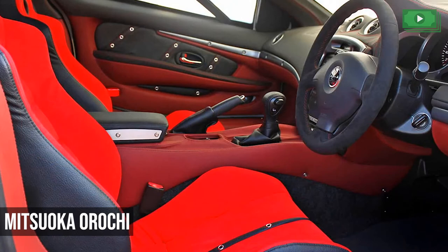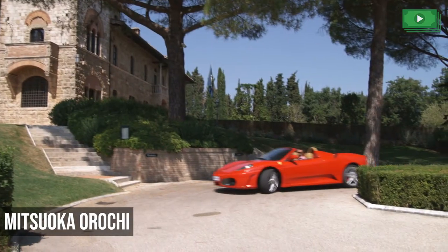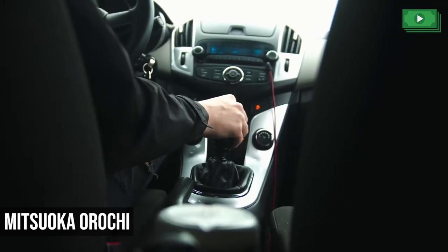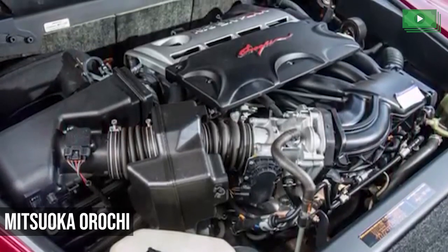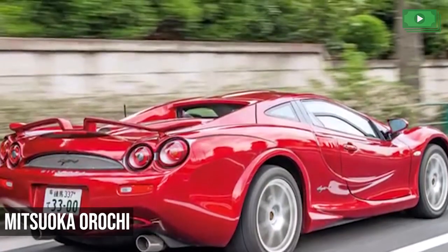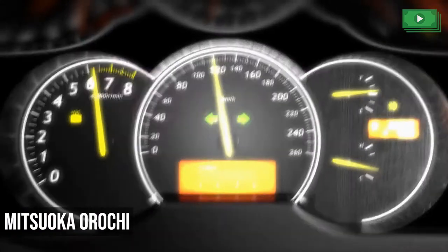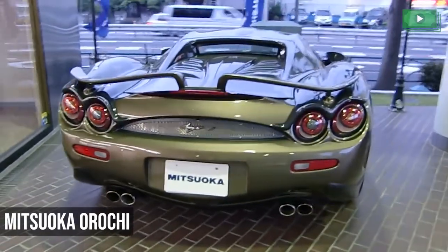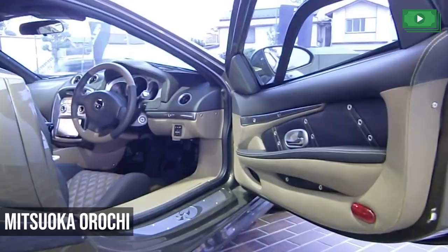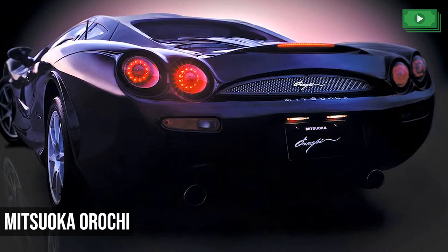Truthfully, the only thing that's pretty about this car is its almost $184,000 price tag. And unlike some other cars on this list, the Orochi doesn't even make up for its ugliness with any significant performance. It uses the same 3.3-liter V6 seen in Toyota Camrys, which reaches a maximum output of 233 horsepower and a top speed of 155 miles per hour. Sure, it's above average, but that's not nearly enough to make up for the fact that they've committed just about every design sin possible. There's really no reason to buy this car, unless your goal was to specifically buy the ugliest car known to mankind.